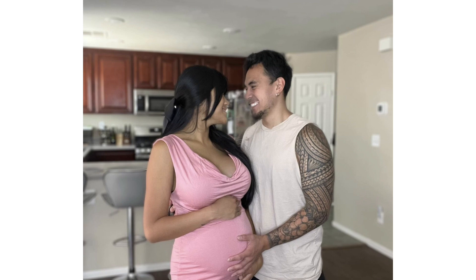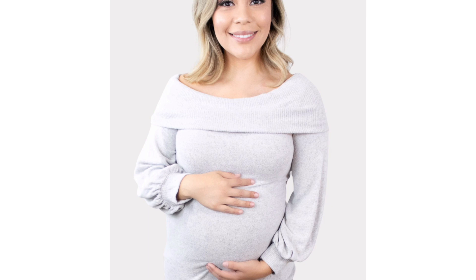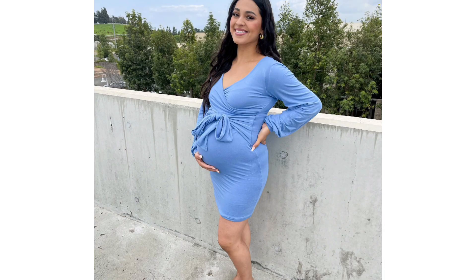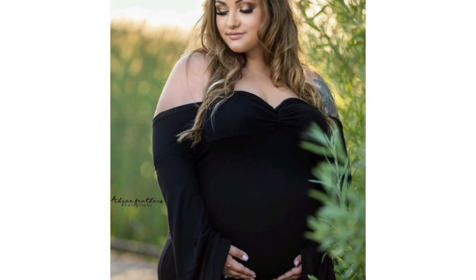The last category of pregnant outfit ideas are accessories. Accessories are the perfect way to spice up your outfits and add some personality to your look. You can use accessories to create different moods, such as elegant, casual, or fun. You can also use accessories to accentuate your best features, such as your eyes, hair, or bump.